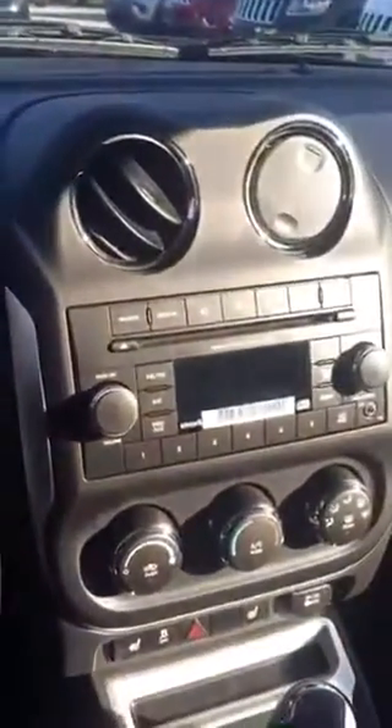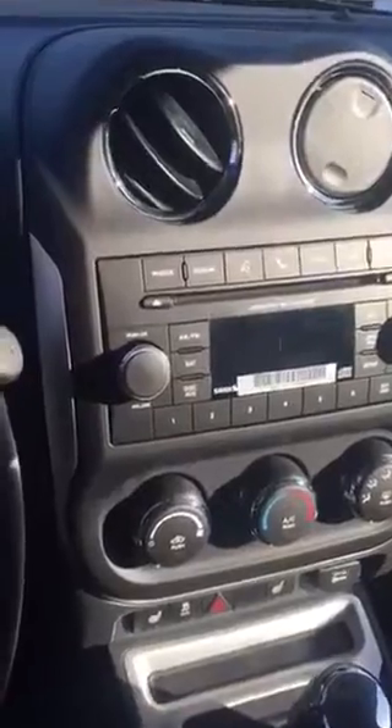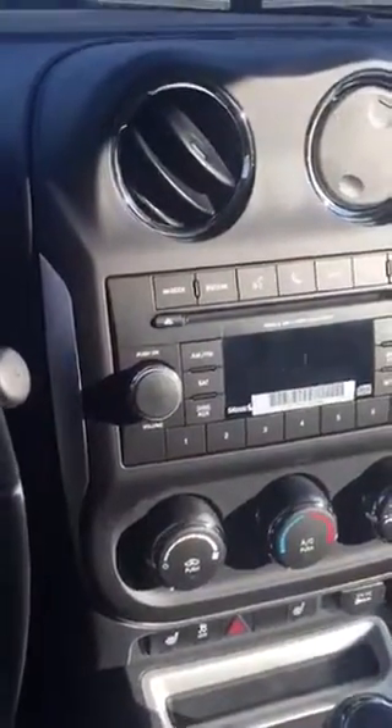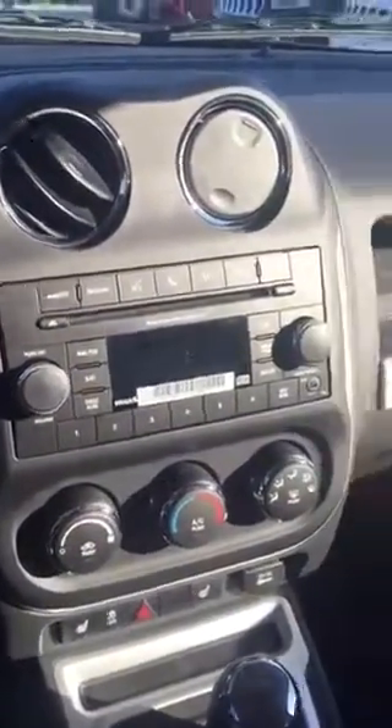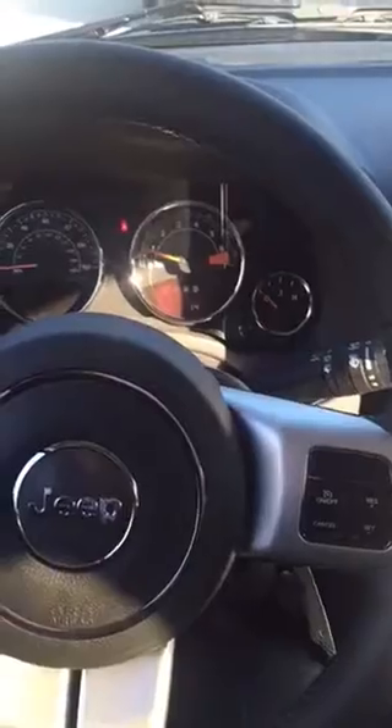Very nice looking vehicle. This is a 2016 Jeep Compass — there are lots of different options and features available. You can get navigation, as well as a rear backup camera, sunroof, and full leather seats — whatever you're looking for to get it to your right specification level. My name is Josh Alexander down here at Bill Bulls Chrysler Dodge Jeep. You can give me a call at 914-739-7100.